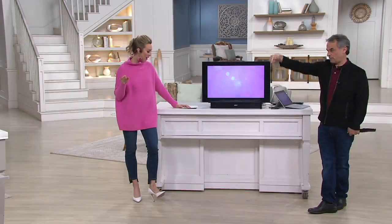This is the Bose Solo 5 TV Sound System, and never ever has QVC sold it at this price. It's the lowest price available.